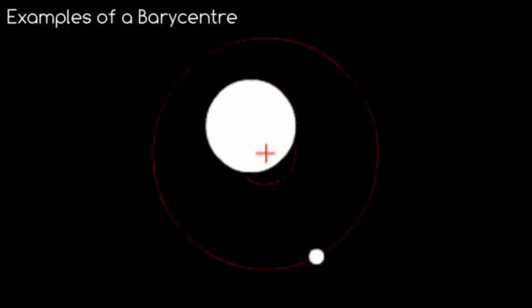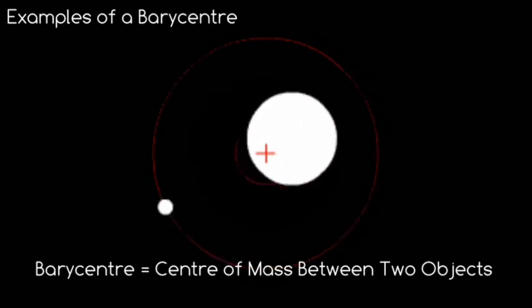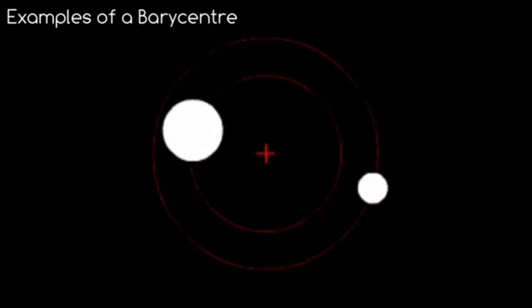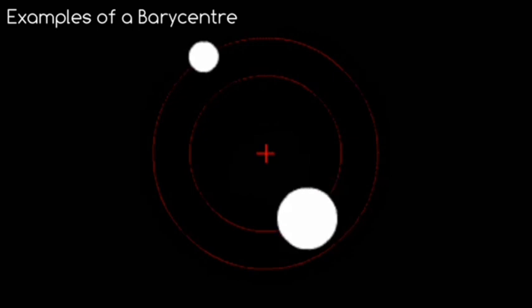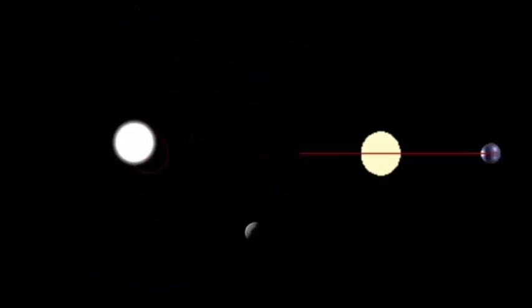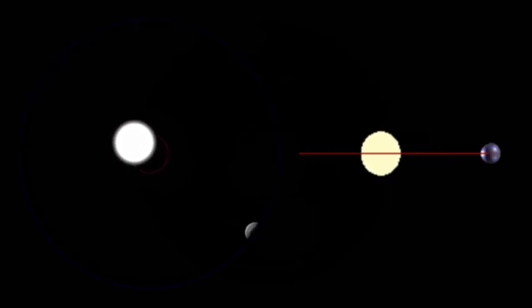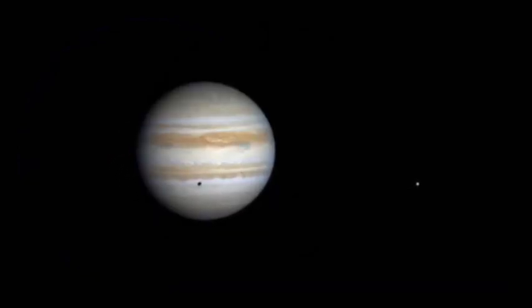You might ask: what is a barycenter? A barycenter is the center of mass between two objects. With its huge size, Jupiter doesn't orbit anywhere close to the center of the Sun. The orbit, in fact, looks more like this, with Jupiter and the Sun rotating around the barycenter.